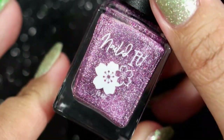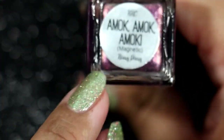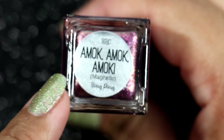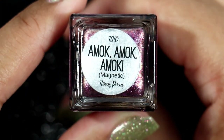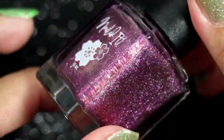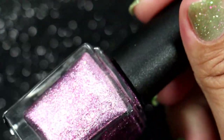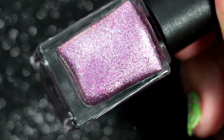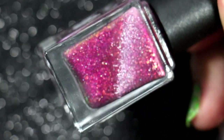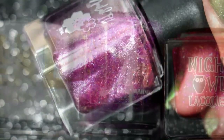Another polish I purchased in February is from Nailed It — this is Amok Amok Amok, from the HHC Hocus Pocus collection. I remember looking at this and really liking the way it looked but I don't know why I didn't get it at the time. This is a magnetic polish, and that's one of the reasons I got it — I just love magnetic polishes and I thought it looked really pretty.